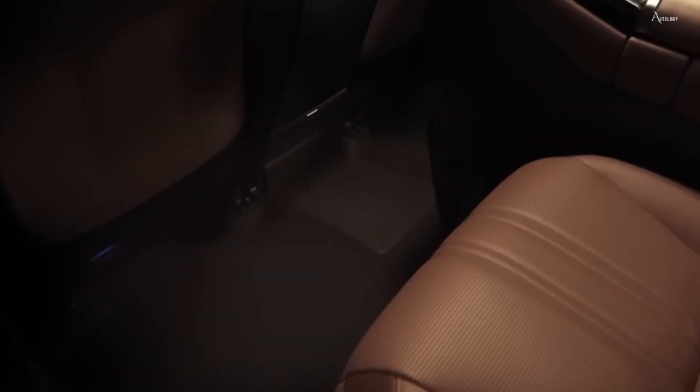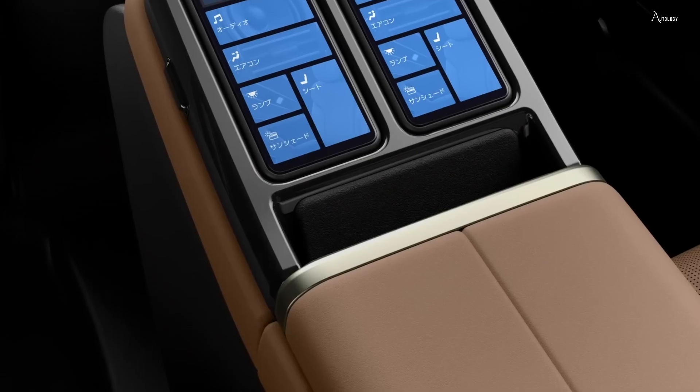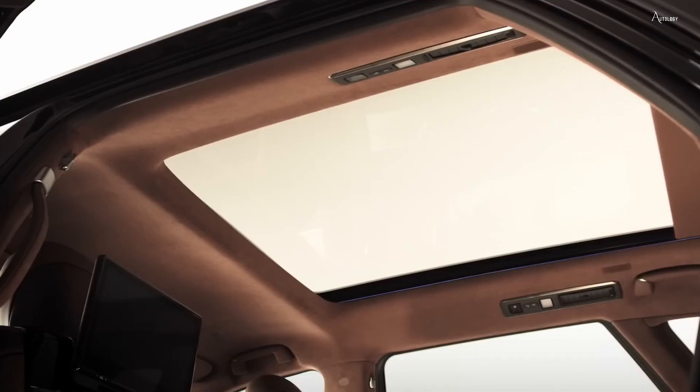The interior of the 2025 Century is more than a mere seating area. It's an experience unto itself, creating an atmosphere of tranquility and sophistication, ensuring that every ride is a delight. In the next couple of weeks, we'll explore further details.